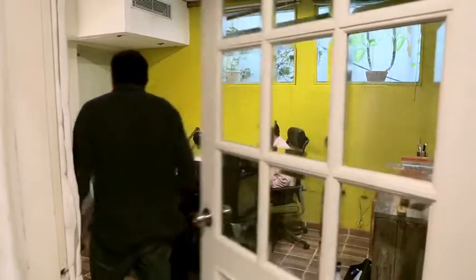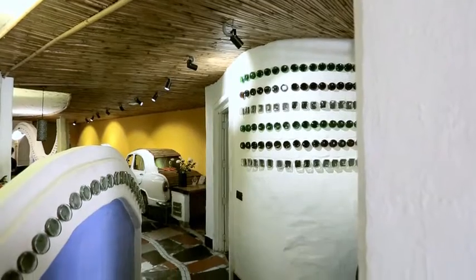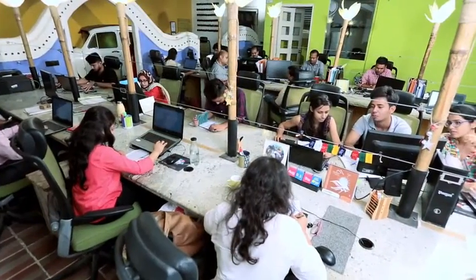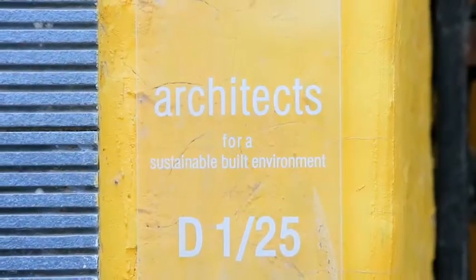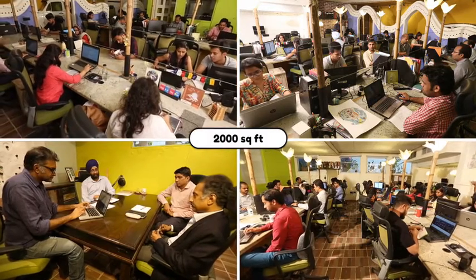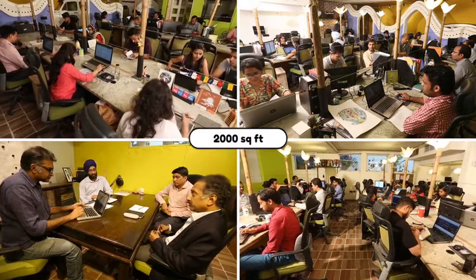Sustainability provides limitless opportunities to demonstrate imagination and creativity. This point was made clear when Environmental Design Solutions earned LEED Platinum on its 2,000 square foot headquarters in New Delhi. Since we are an environmental company and our clients see all the examples of best practices in our office.